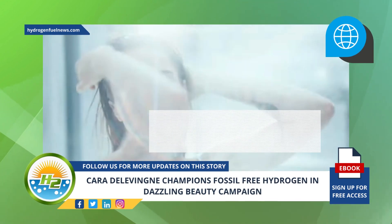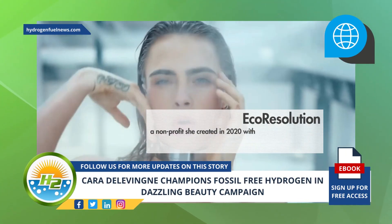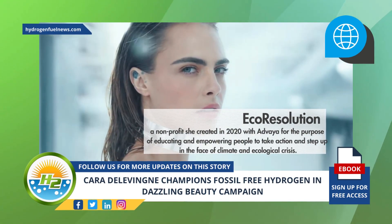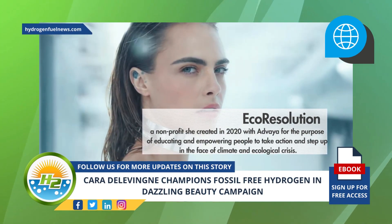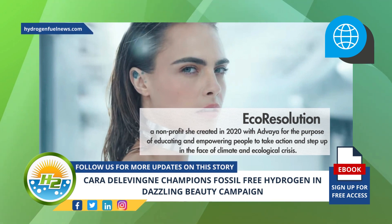Meanwhile, Delevingne is personally committed to climate awareness and started EcoResolution, a non-profit she created in 2020 with Advaya for the purpose of educating and empowering people to take action and step up in the face of climate and ecological crisis.